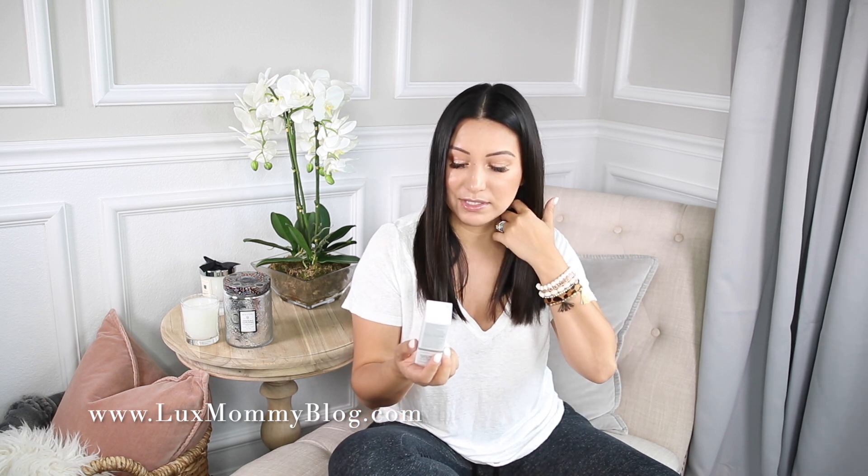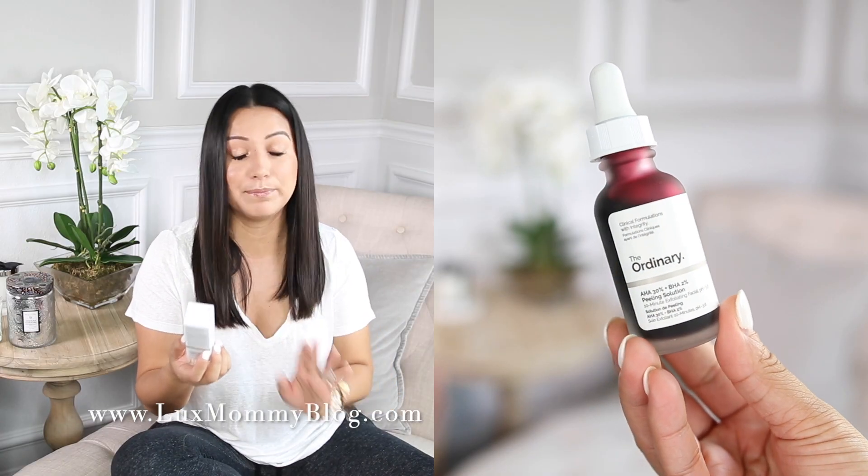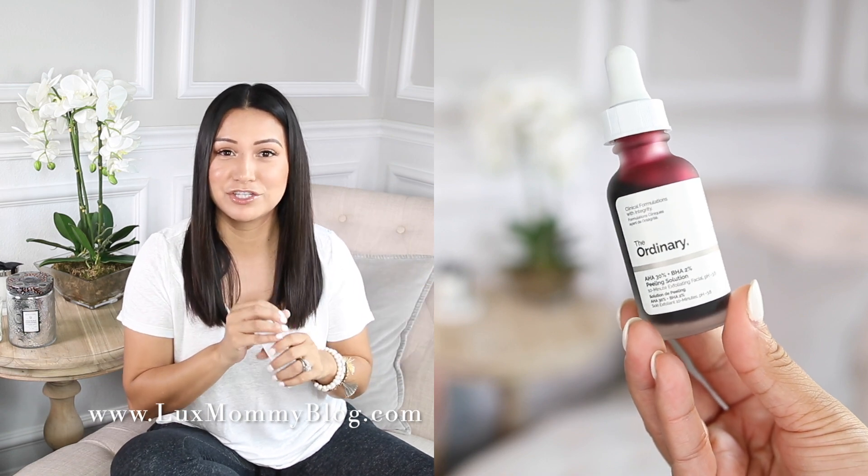I also bought The Ordinary Peeling Solution — it's a 10-minute exfoliating facial. It looks like a blood facial when you put it on, which is kind of crazy, but it works — it really, truly works. I talk about masks all the time and I think they're important. This is the category where you're really going to notice a difference in your skin. It does the job and it's very affordable — I want to say it was around $7 or $8. It's a once or twice a week situation, or even just a few times a month depending on how sensitive your skin is. I definitely recommend this.